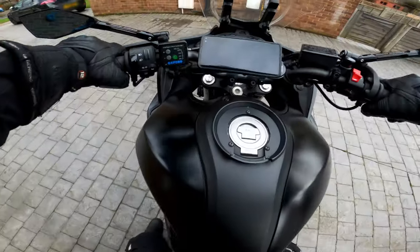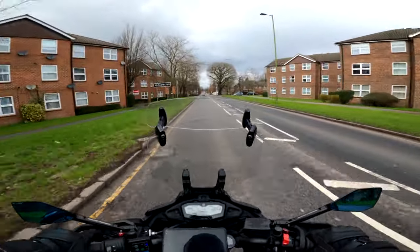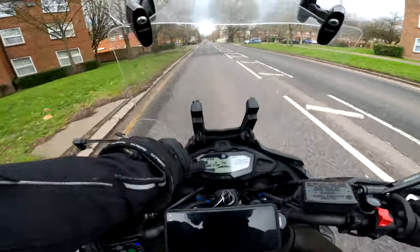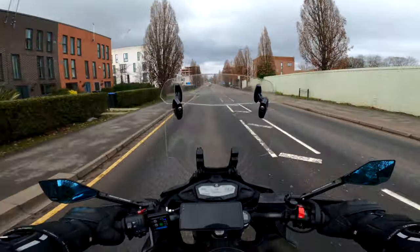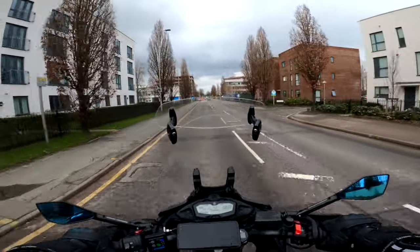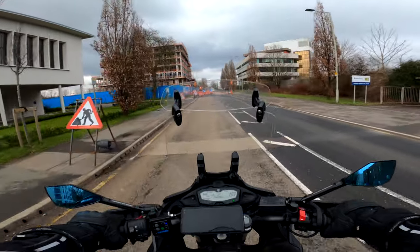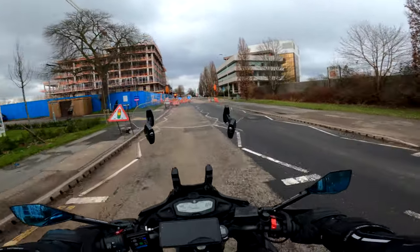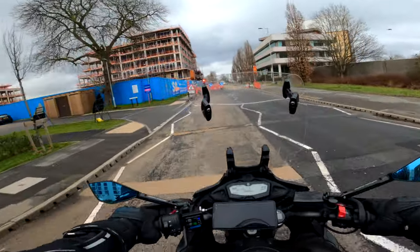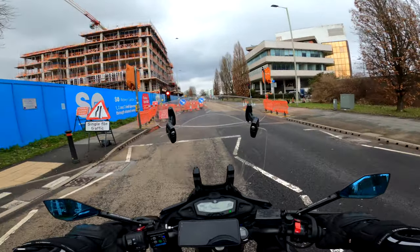Right, lights on, let's bounce. Right ladies and gents — can you see that? Probably not. That says 35,178 miles, which means, partly a request of a subscriber as well, it means time for a 35,000 mile review on the Tracer 700.